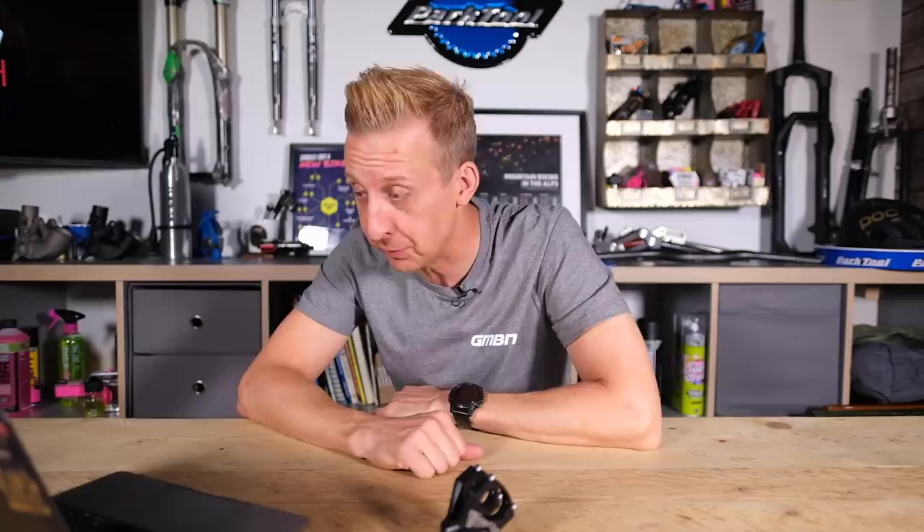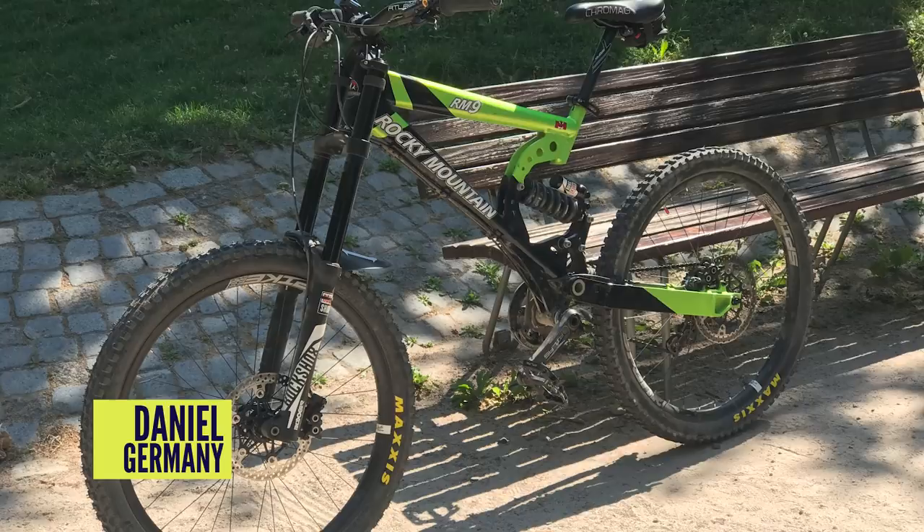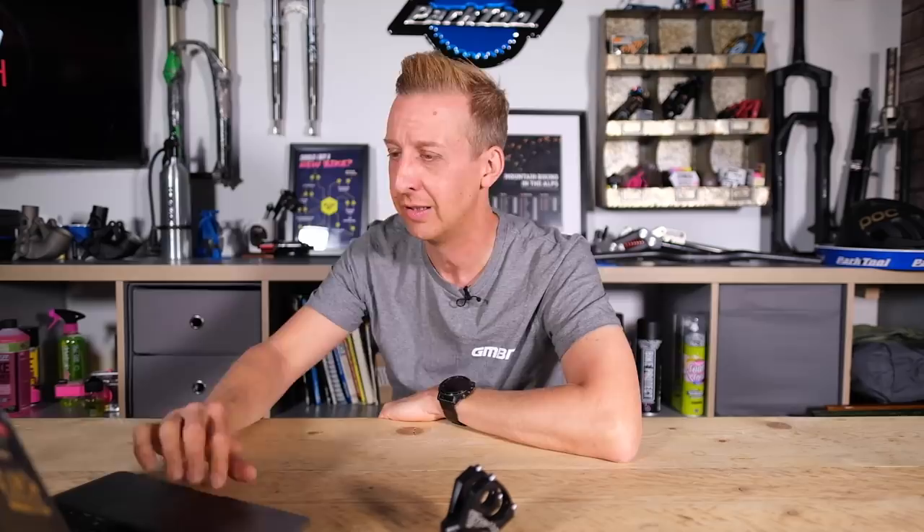Last one in Rewind is a Rocky Mountain RM9 - doesn't that just make you think of Wade Simmons dropping off massive stuff? They rode not bad, those bikes, though quite a few used to break. It has Boxers on it but feels like it should have triple eights. Mega cool to see - thank you Daniel from South Germany for sending that in. Keep them coming - we love this section of the show.